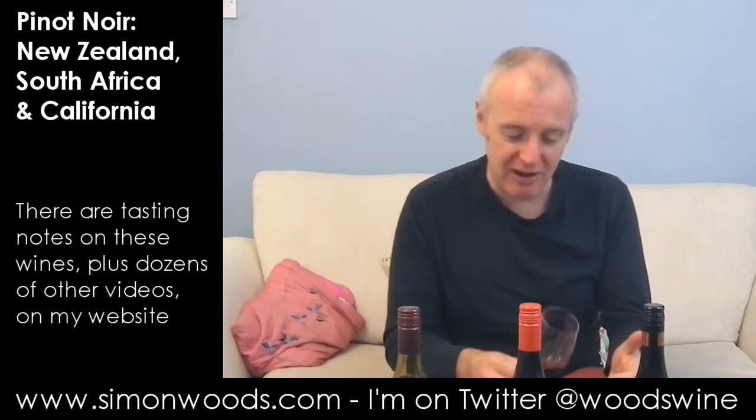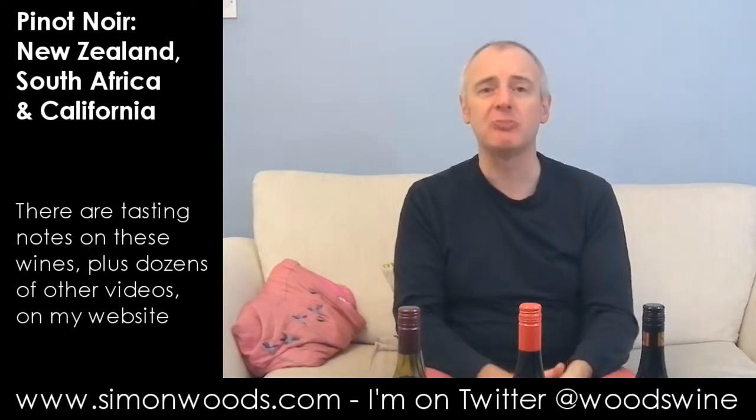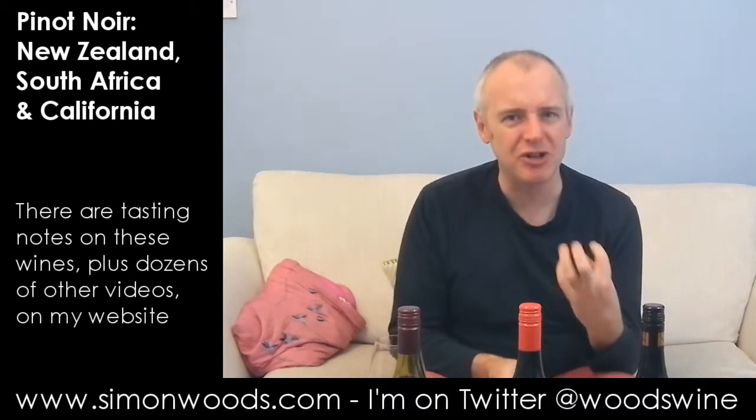Doesn't smell like it's going to have the freshness, life, and knee-tremble factor I want in a good Pinot — but let's see. Yeah, just too jammy. It's perfectly pleasant, but Pinot Noir should be far more than that. I'd almost rather see that blended with something gutsier to flesh it out, because I'm just left with this sweet jammy finish.